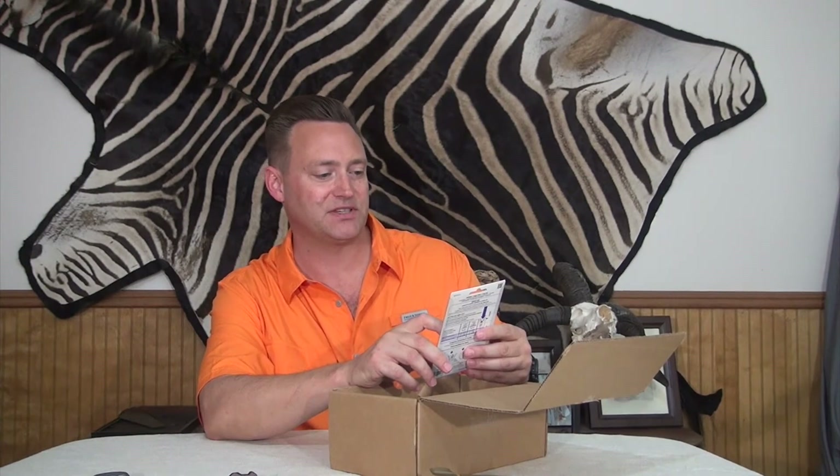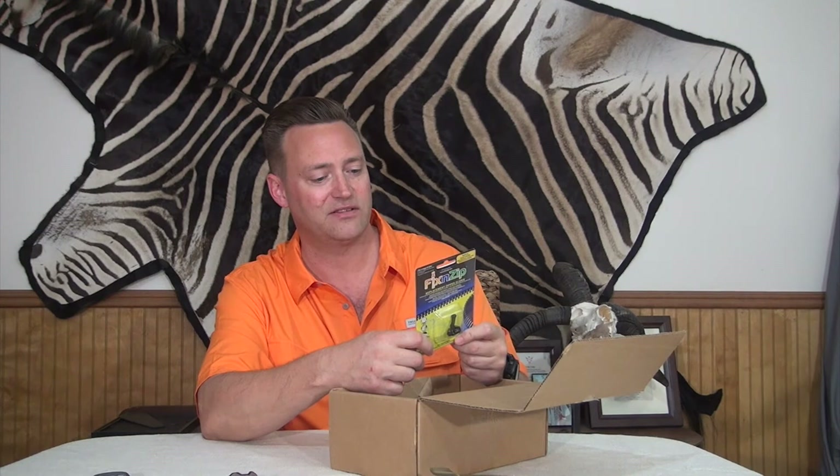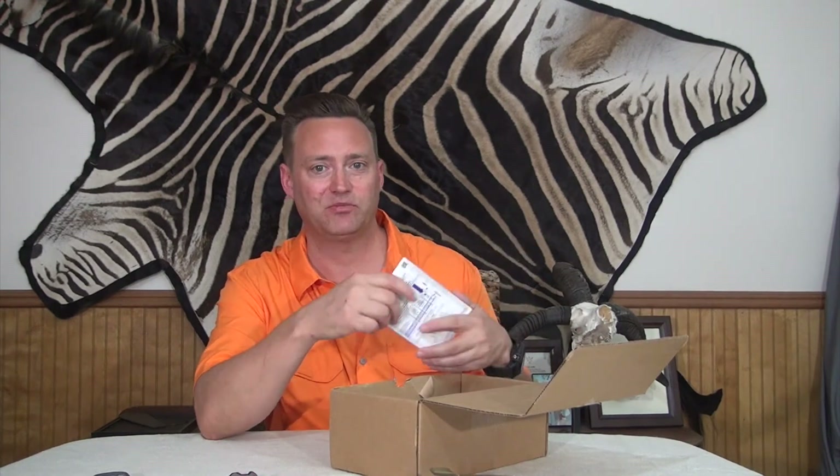Fix and Zip — a replacement zipper slider. That would actually come in real handy because on my last hunting trip I lost the zipper to my sleeping bag, which made things a little on the cold side because I never could get it all the way up. This would be pretty useful. It has really neat instructions — looks like it's pretty easy to fix. Good stuff; I am impressed.